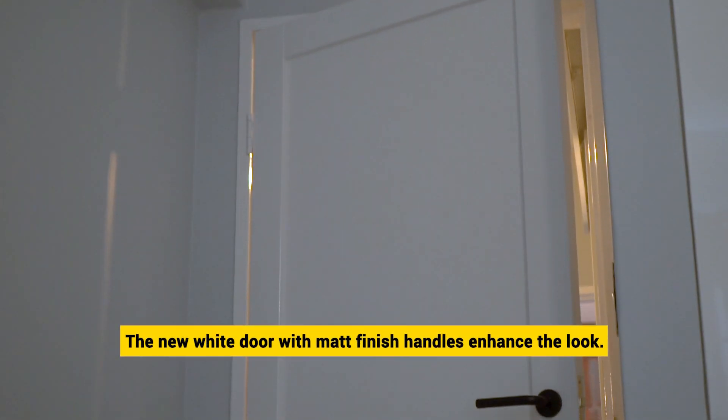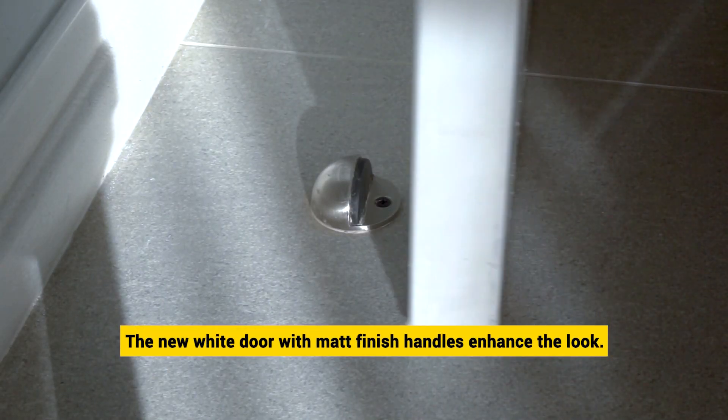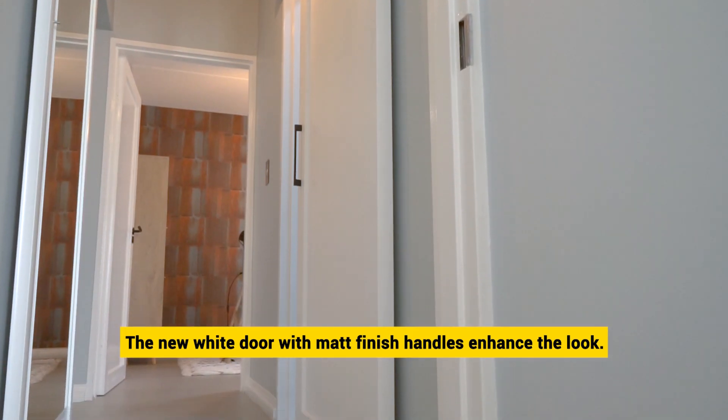The new white door with matte finish handles invites one into this room, enhancing the overall look and appeal.